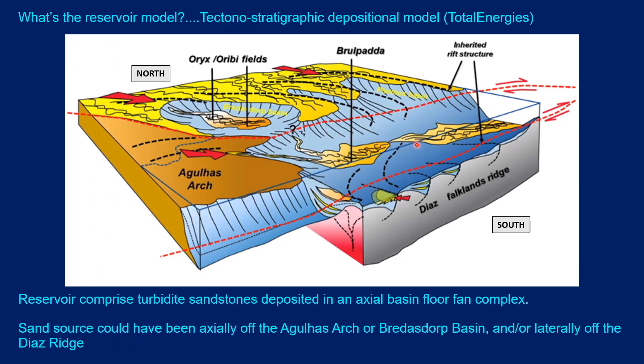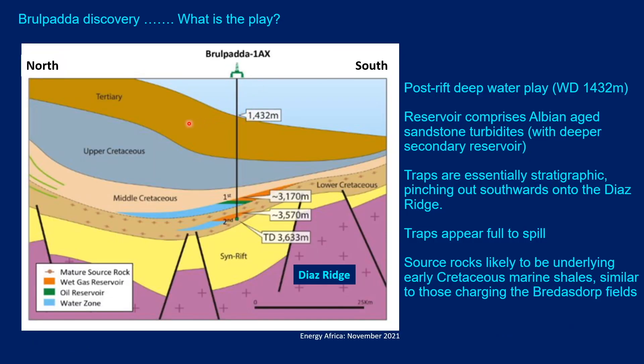This is a Total Energies slide illustrating the depositional model for the Padavisi fairway. It is shown as a basin floor fan complex — an axial complex fed by turbidites coming out of the Bredasdorp Basin to the west or off the Agulhas Arch to the southwest, moving northeast along the basin axis. It's also possible that sediment was fed off the Diaz Marginal Ridge, and quite possibly the Falklands Plateau and other South American microcontinent fragments across the Agulhas-Falklands Fracture Zone could have been providing sediment from that direction.